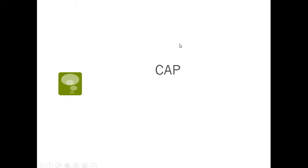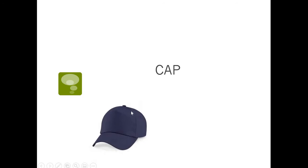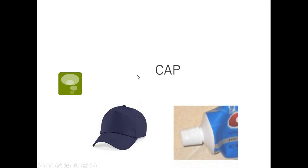Oh, cap. Can you think of two different kinds of cap? A hat is sometimes called a cap — you put a cap on your head. But there's also the cap of the toothpaste — you have to always put the cap on or it's going to dry out. If I said, can you pick up the cap off the floor and put it back on the toothpaste? That's the cap that closes something. But if I said, it's cap day at school tomorrow, you need to wear a hat — that's the other kind of cap. You have to use your context clues.